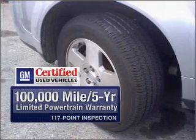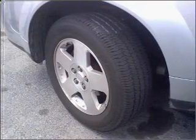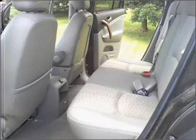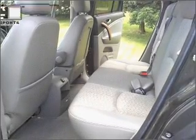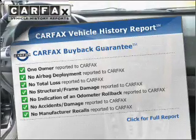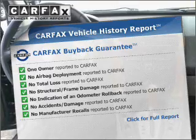GM certified means no worries and quality you can count on. Premium wheels give a more luxurious look. You will appreciate the safety feature of Anti-Lock Brakes. This vehicle comes with a Carfax report, which reduces your buying risk by providing the vehicle's history before you purchase.